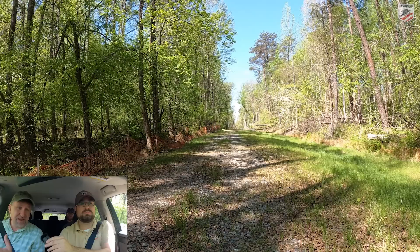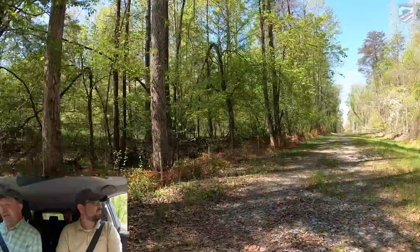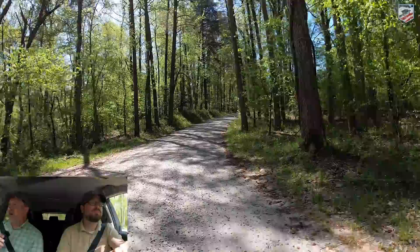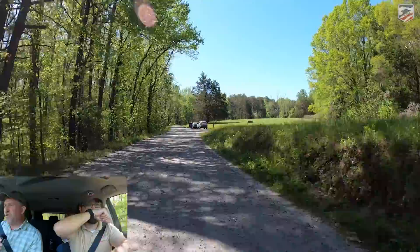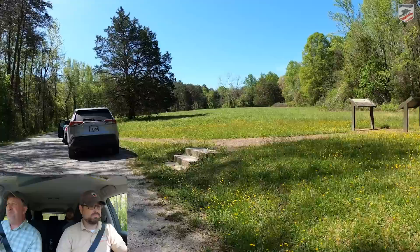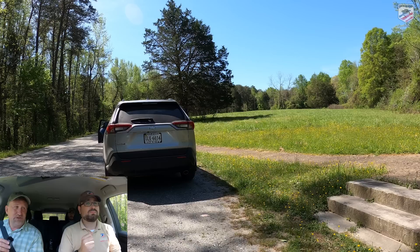Don't make the mistake of thinking the utility line — the top flat open part — is the old railroad bed. It's actually down to the right, paralleling the new utility line. This is as far as the 23rd Georgia makes their stand. Their colonel, Emory Best, decides it's time to leave, gives the order, but doesn't wait to make sure his men receive it. He and a few staff officers run off, but most of the 23rd Georgia stays and ends up captured — more than 200 of them hauled off as prisoners. Best was brought up on court martial charges after the battle and drummed out of the army for cowardice.